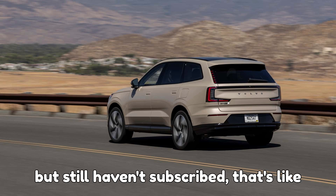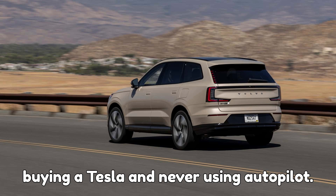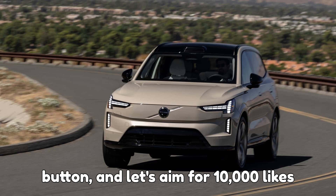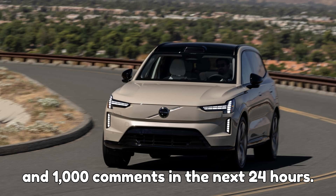And listen, if you're watching but still haven't subscribed, that's like buying a Tesla and never using Autopilot — you're missing the best part. Do me a favor: hit subscribe, smash that like button, and let's aim for 10,000 likes and 1,000 comments in the next 24 hours.